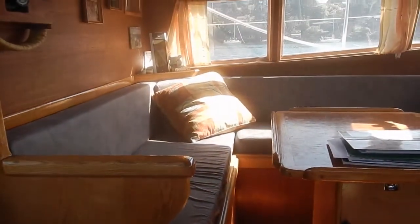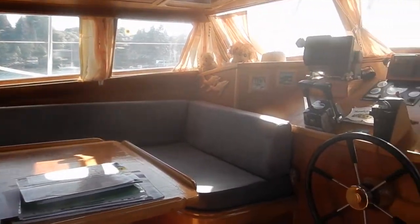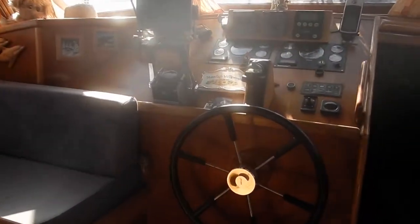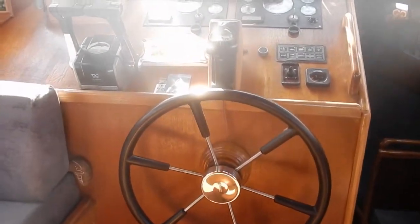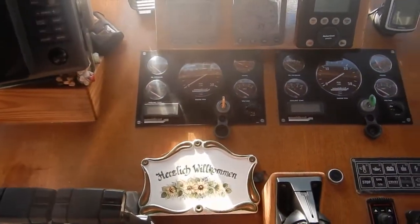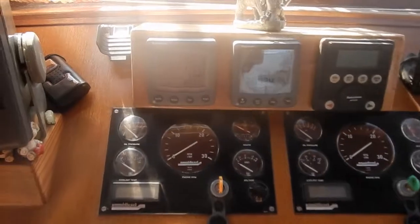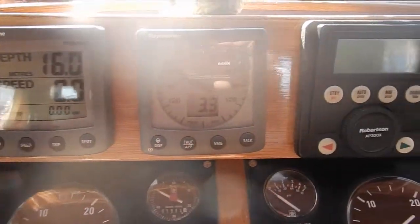We enter below deck just aft of amidships. To port is a wonderfully spacious U-shaped settee just aft of the helm. Being from Austria, most of the labels are in English and some in German — I don't believe it would be difficult for anyone to decipher what's meant. Take note of the windlass remote with another remote in the cockpit, the instrumentation, and the excellent and very beautiful woodworking craftsmanship.